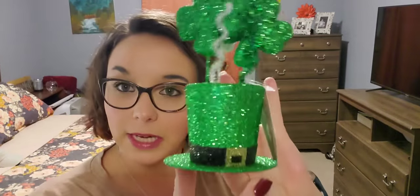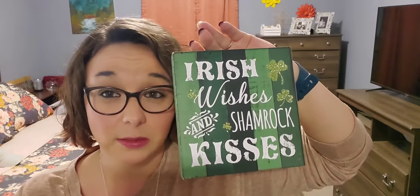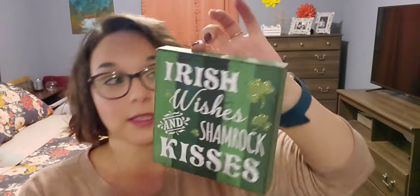Next up is St. Patrick's Day - I just have a few things for that. First, I have this little sparkly hat with little shamrocks. I was thinking to sit it on top of my tiered tray as like a topper for it. Then I picked up this Irish Wishes and Shamrock Kisses sign. I may have already had this, but if I do I'll just put it in a different room. They do have hooks so you can hang them or set them up - I'll probably put mine in my tiered tray.